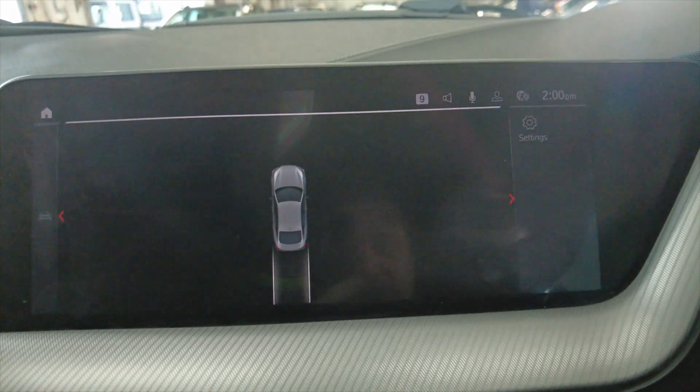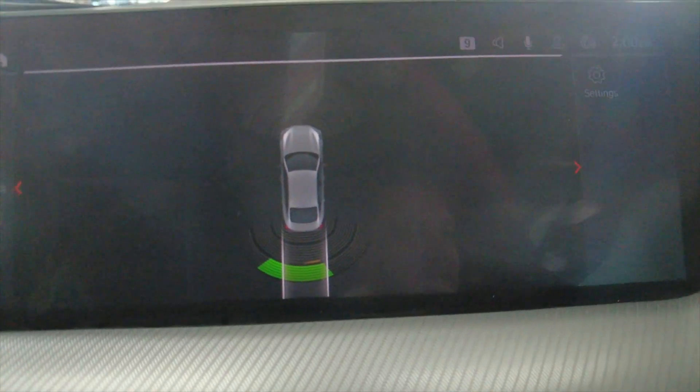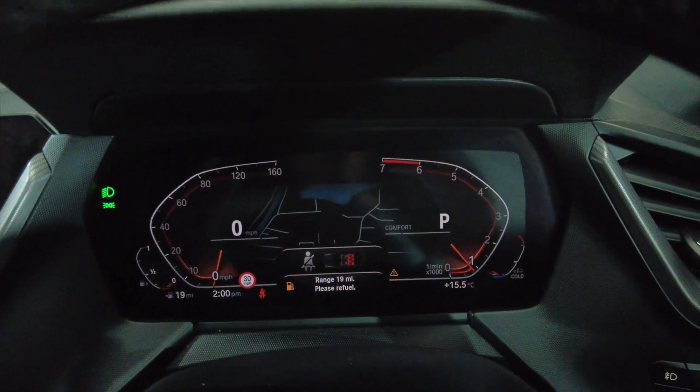If we pop the car into reverse, you'll see there you've got your parking sensors front and rear. Digital display as well for your rev counter and speedo.